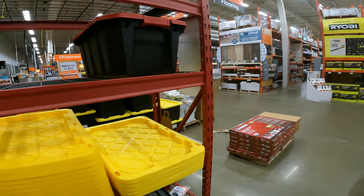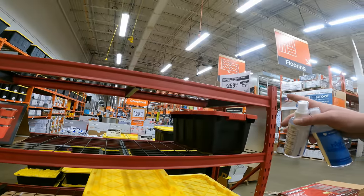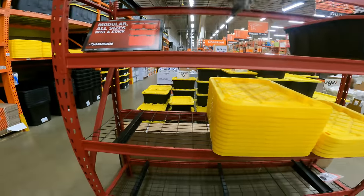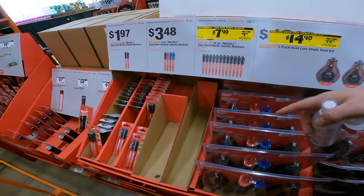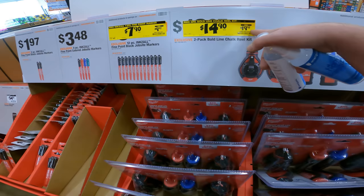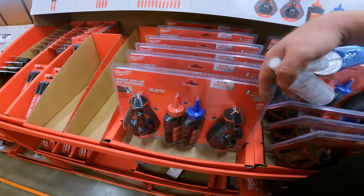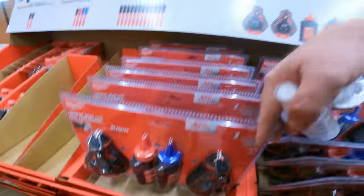I have to show you this — 90 by 90 by 24 shelving unit, a little bigger than the one we found at Costco, but at $260 compared to Costco's price I think Costco is the better deal. There's also a 12-pack fine point black job site markers — $9.97 down to $7.90. And five dollars off a two-pack bold line chalk reel kit.